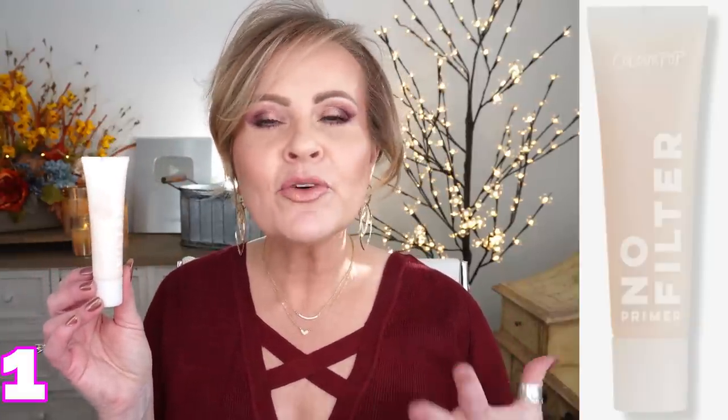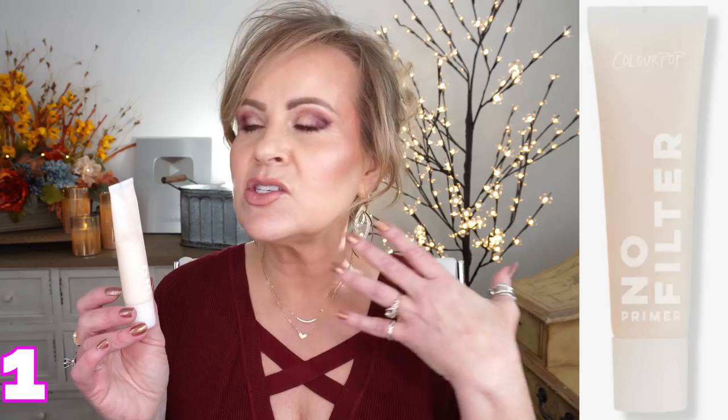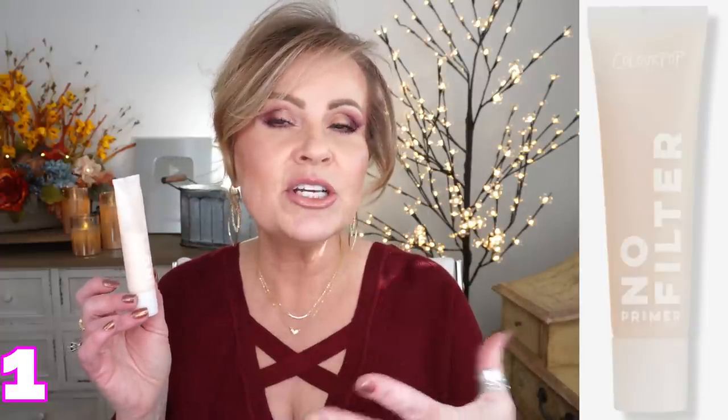Let's get into these 10 products. The first brand is ColourPop — I could do video after video on them because they have so many great products, but I wanted to share their No Filter Primer. This primer is lovely for dry to normal skin. Since the heat came on, my skin is super dry, and this gives a little extra hydration while smoothing out texture and pores, and creating a barrier so your foundation doesn't disappear during the day. It's lighter than the NYX Marshmallow Primer and a little lighter than the Tatcha. I'm really enjoying it this winter.